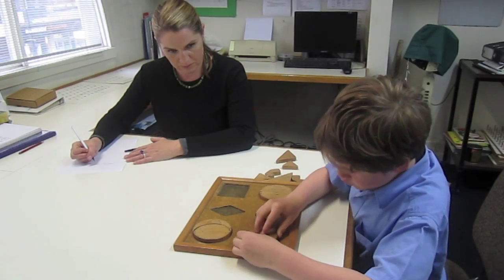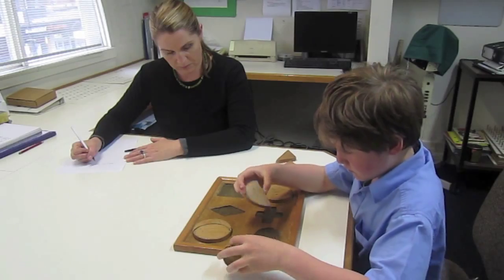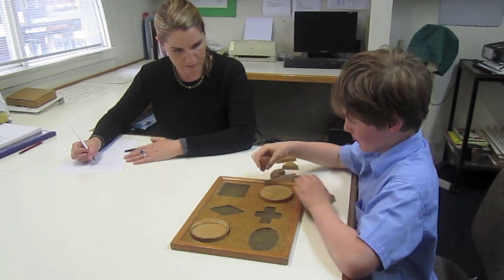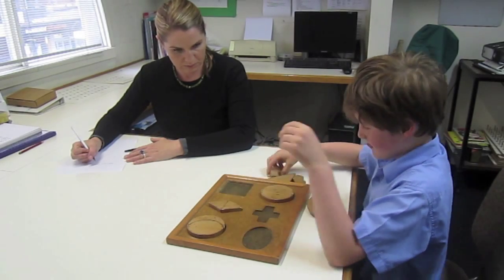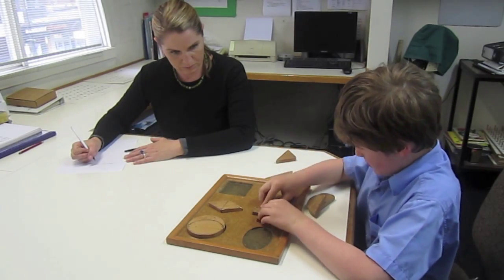Simple spatial activities like this jigsaw assembly puzzle give us fantastic information about your child's spatial abilities. We can see how quickly they're able to plan and search using their eyes rather than just using their hands. You can also see which hand they use and whether they can work across the middle of their body.